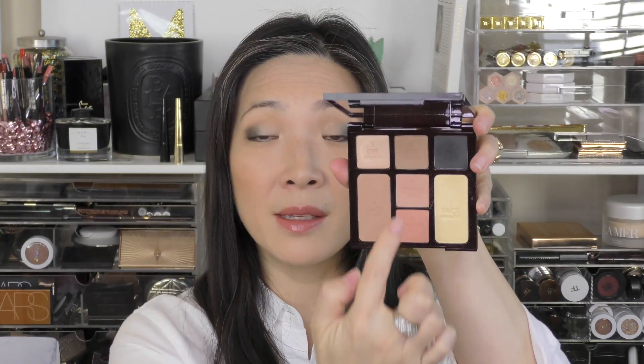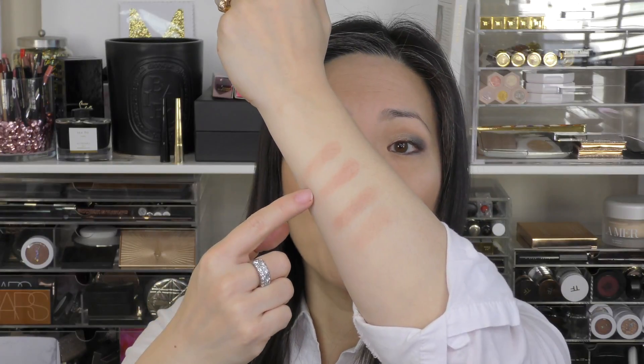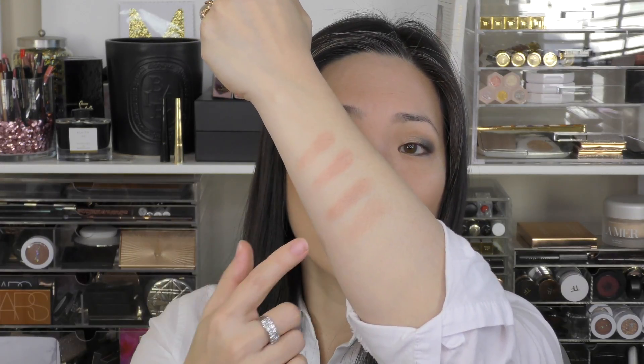The blushes in this palette are supposed to be like the First Love blush in her line. Here is First Love. The immediate difference I see is that the blushes in the palette appear more matte than the original blush, which has just a bit of a satiny shimmer to it. But when I swatch them, I really don't see that much of a difference on the skin. The top two swatches are from the palette, and then these two are from the original blush — again, really not that much of a difference when it's actually on the skin.